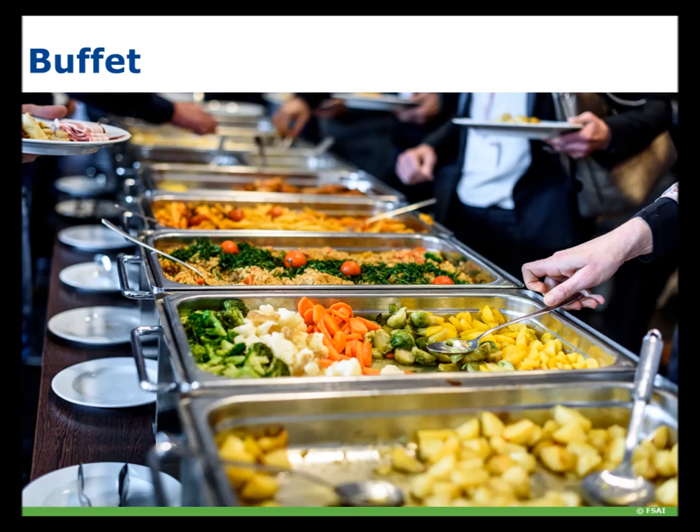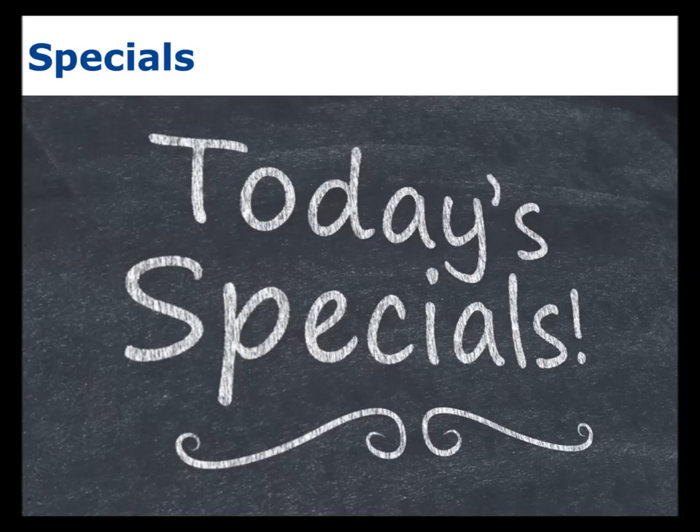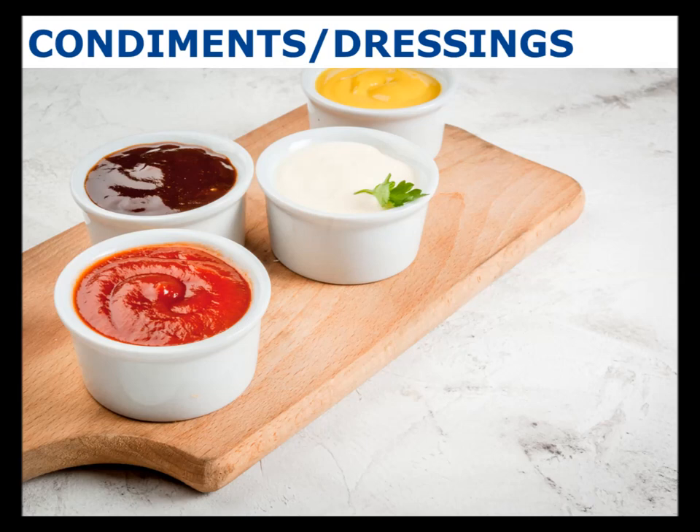When labelling allergens at a buffet, it is advised to label the allergen beside each dish. It is also important not to forget specials boards or condiments, as the allergens in these must also be listed.